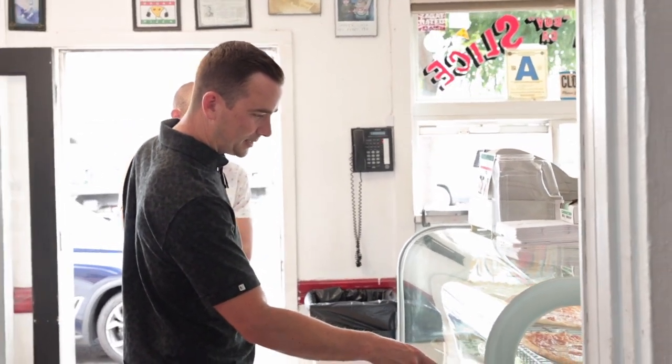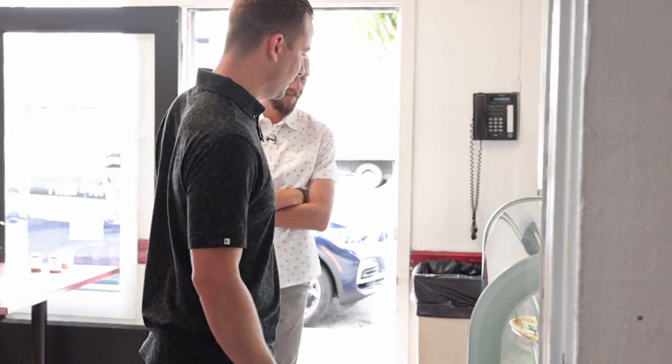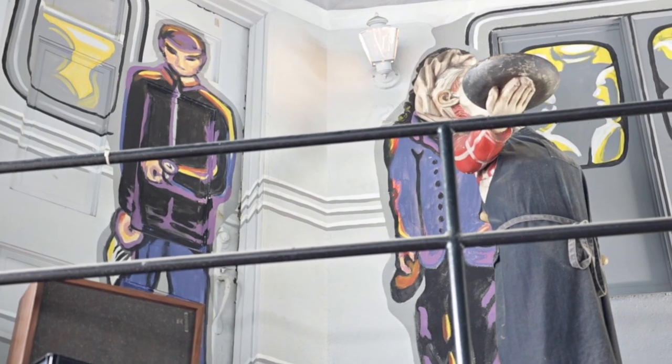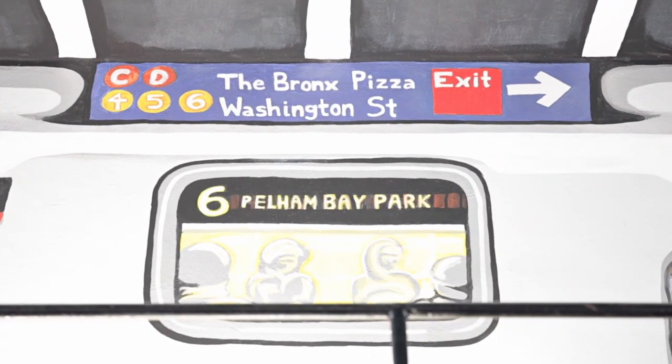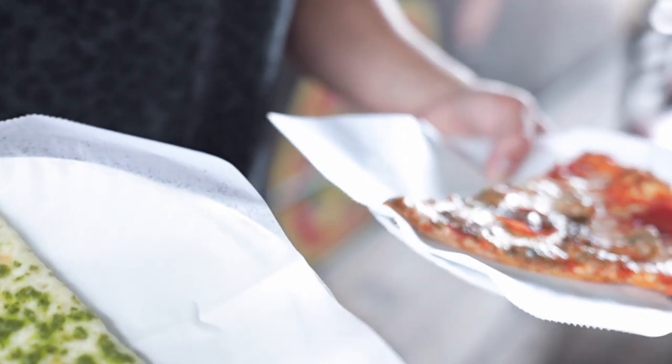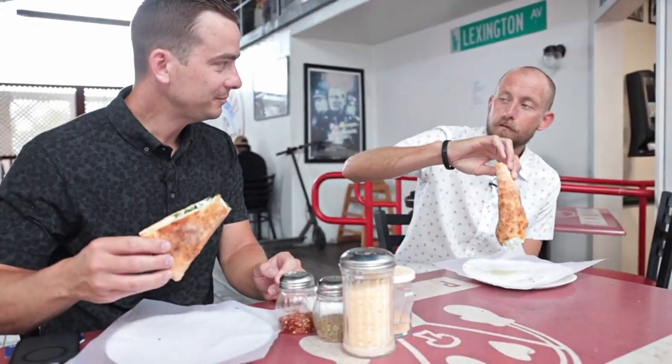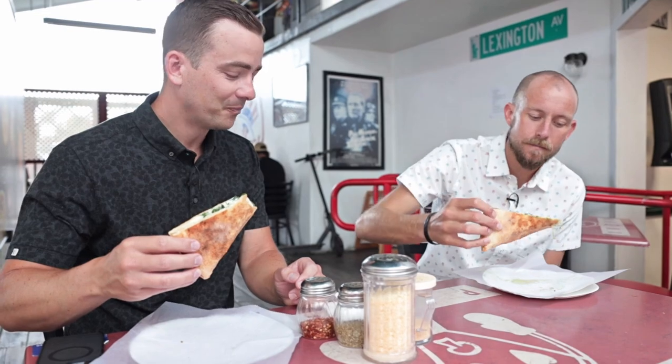I'll grab one of these — pepperoni, sausage, meat lovers, whatever that is. I'll do a pesto. You have to fold with New York-style pizza. Are you folding over there? Fold.